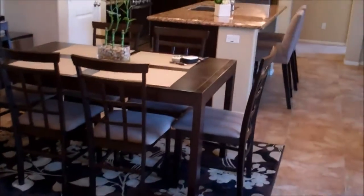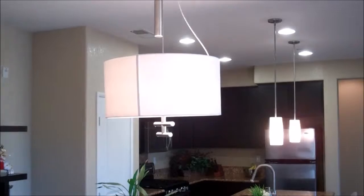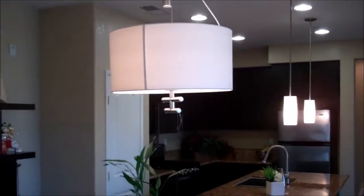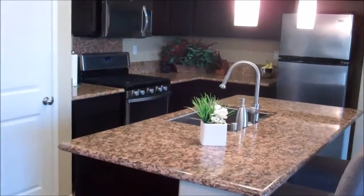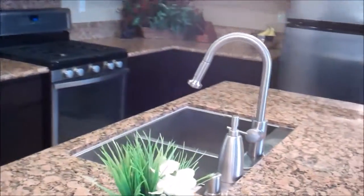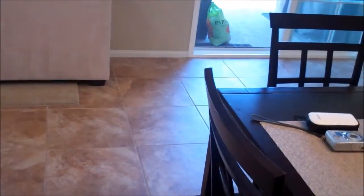Then to the left, from the top of the stairs, you have the dining area. That light fixture will not remain with the property — they will be changing it out with a different chandelier. And then you have a nice, large kitchen with all stainless steel appliances. All appliances are provided by the owner. Granite counters and tile floors.